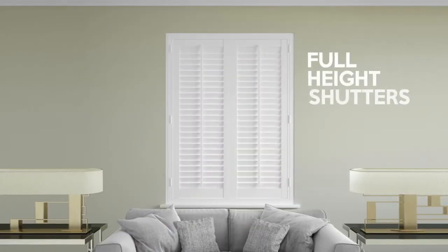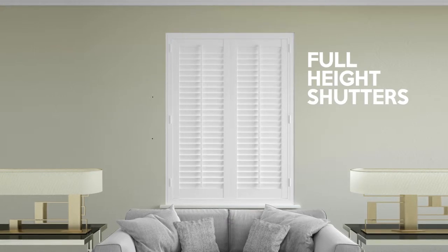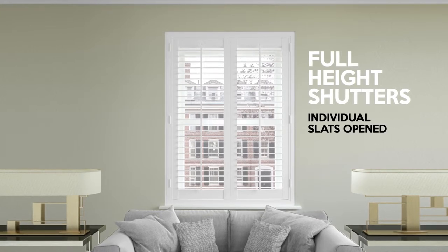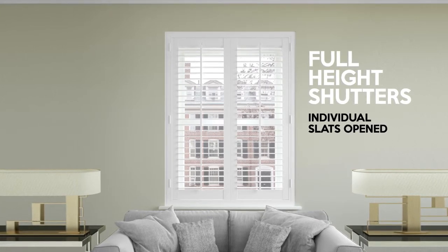Plantation shutters can be supplied in three different styles. Full-height shutters, as the name suggests, extend the full length of the window recess. This is the most simple shutter effect, but perfect for adding a real design statement to a dining room or lounge.